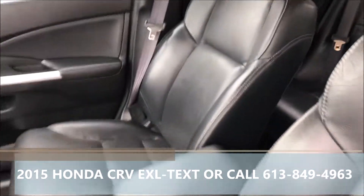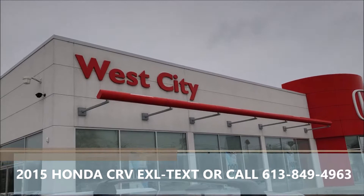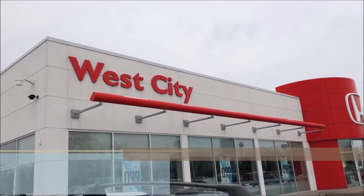85,475 kilometers to date. Any further questions on this, shoot me a text or a call at 613-849-4963. Thank you.